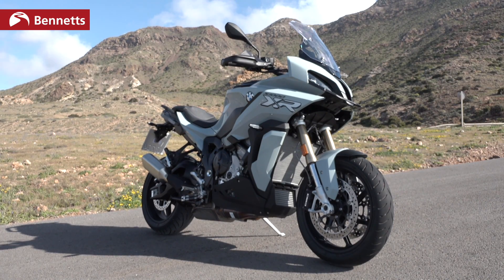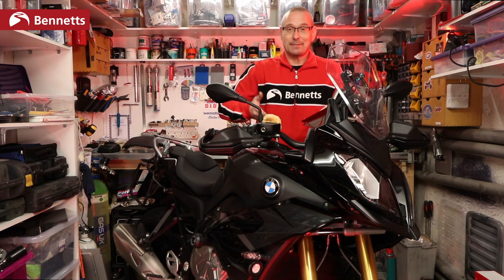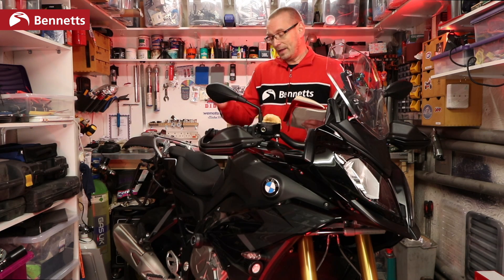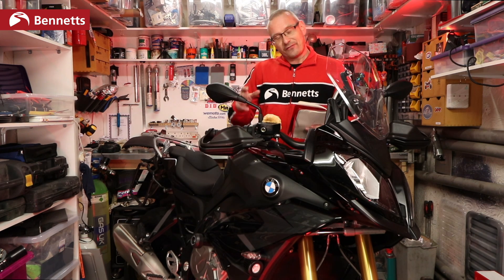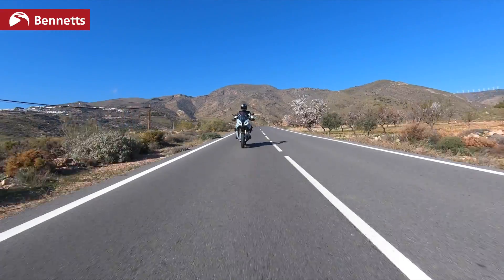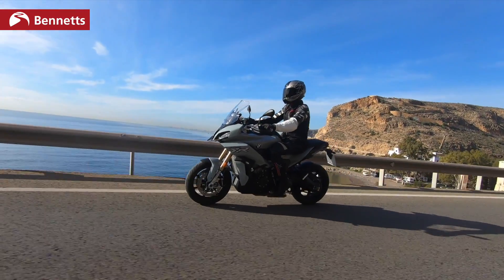It doesn't really need it, and if you look at the specs it does look like the new bike has the same engine as this — but actually it has been changed a lot, pretty well all the way through, because the new model meets Euro 5 emissions. So the fact that BMW has kept the same peak performance on the new bike as they did on this old one, that is a pretty impressive thing to have achieved.